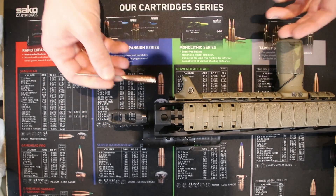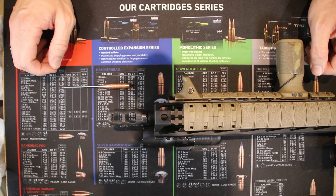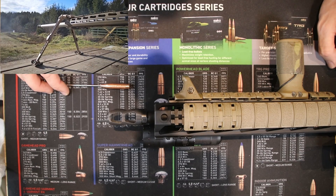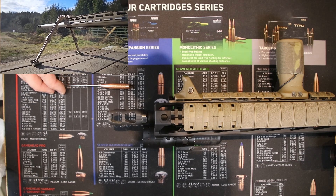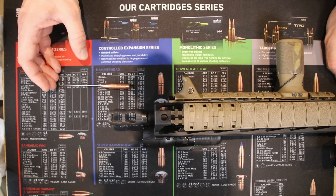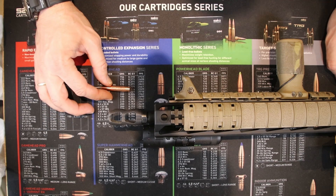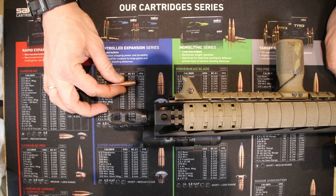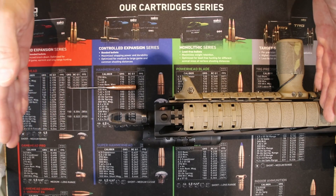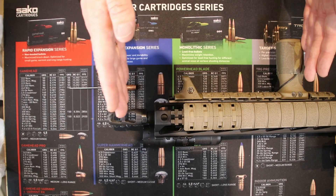Whilst we were out shooting for the Zeiss LRP S5 review, my buddy and I noticed that the barrel of the .338 Lapua we're using to film all these different scopes was moving quite a bit. I've noticed this before but never really given it much thought because the grouping of that rifle is superb — really really good. It's a 36-inch German Lothar Walther barrel. The longer your barrel gets, the more movement there's going to be, and the more obvious that movement will be. The shorter the barrel gets, the less movement there's going to be.